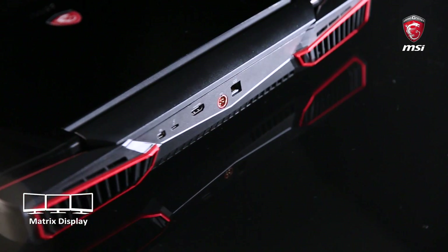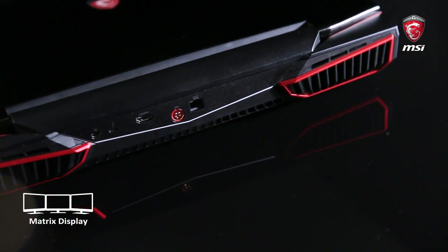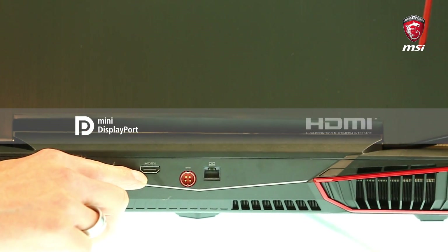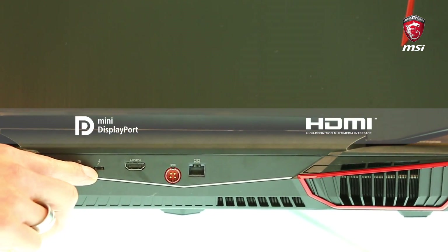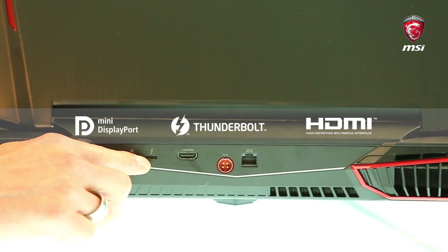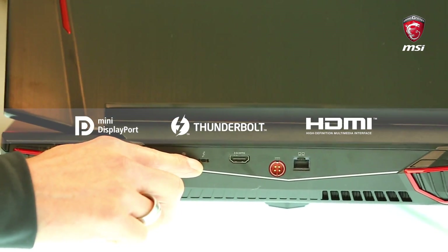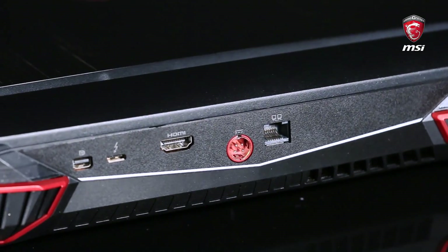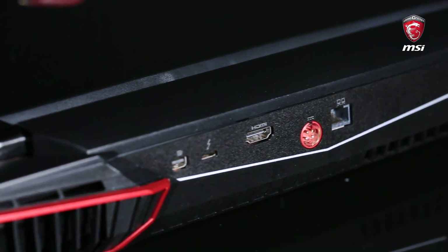The GT83 Titan supports Matrix Display. It includes three different connectors: Mini DisplayPort, HDMI, and a Type-C connector with Thunderbolt 3 support. This enables you to connect three external displays with 4K support, so altogether you have four displays to play your game in the best quality you can imagine.